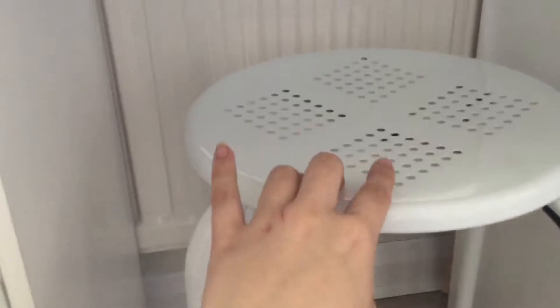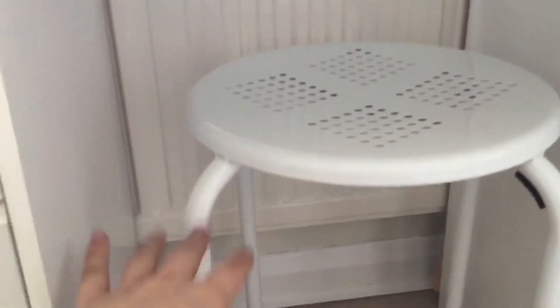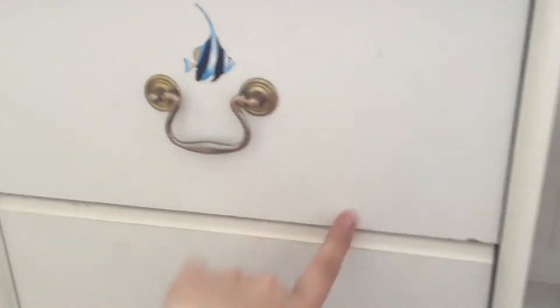This stencil is from Bunnings — though unfortunately Bunnings over here is going to be closing and becoming Homebase again. Then we just have this stool which my dad bought — I don't know where it's from.